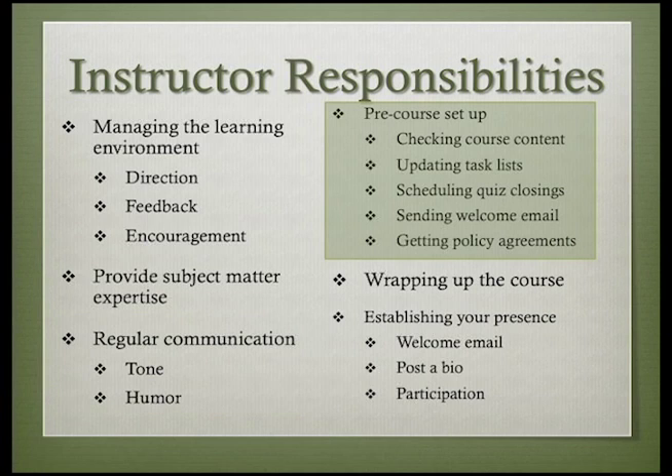Tone of voice and use of humor requires special consideration. An online instructor starts managing the learning environment before the course begins. Pre-course setup for online classes is more crucial than it is for face-to-face classes. In face-to-face classes, an instructor can make a mid-course correction or improvise a workaround relatively easily. That is much more difficult in an online class where student after student trips over the same simple errors or oversights in the course. A smooth start to the course is vital to making a good first impression on students and setting the tone for the class.